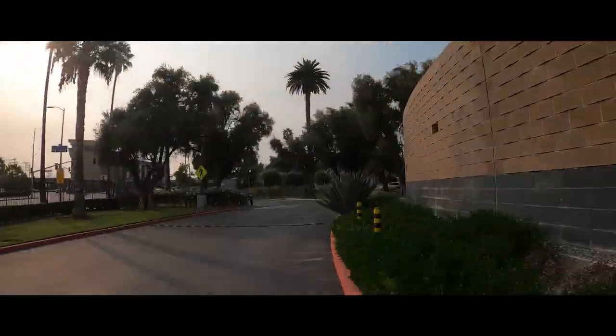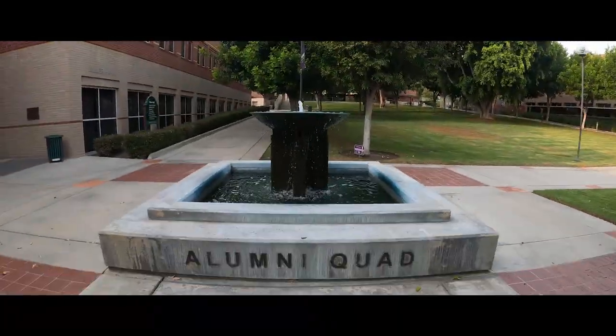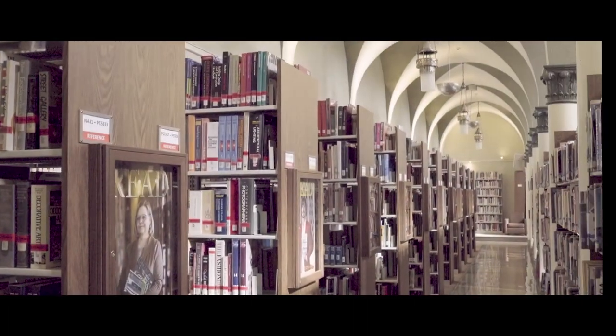Please visit www.woodbury.edu for more details of our studios, galleries, classrooms, and academic programs. Thanks for joining us today, and we hope you can visit our campus in person soon.